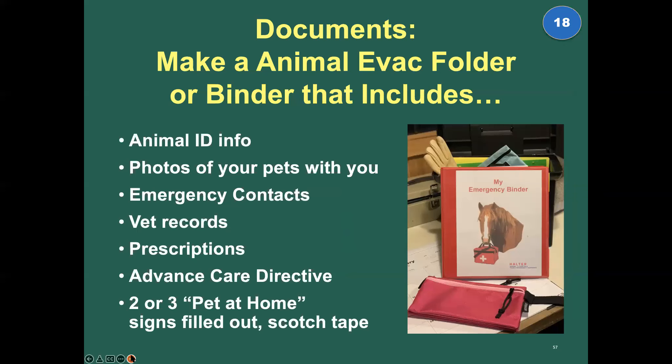For documents, make sure that everything you have for yourself you also have for your pet: vet records, health records, photo ID, prescriptions, and an advanced care directive. Have several pet-at-home cards filled out in advance in case you have to leave without them — you'll know right where to find them.